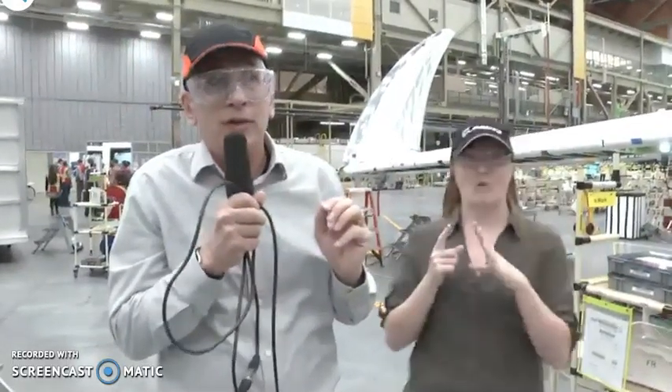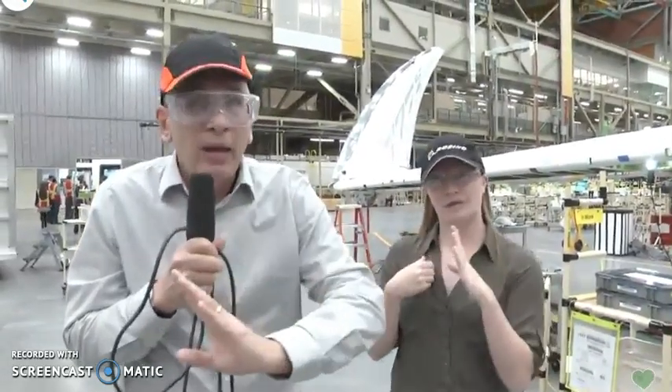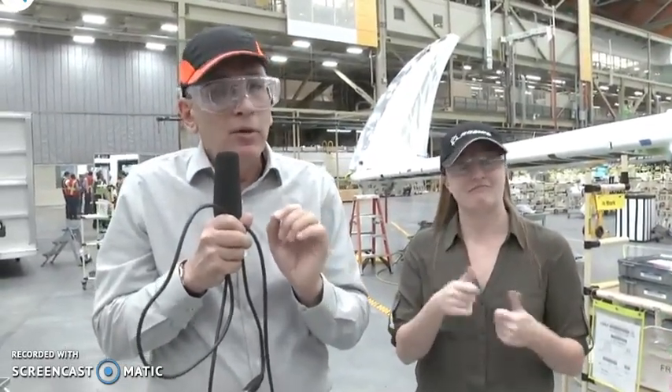By having the folding wingtip — there it is, folded — I think this is the first time people have ever seen this folded live. By having the wingtip folded, we can operate at airports that all 777s can operate at.